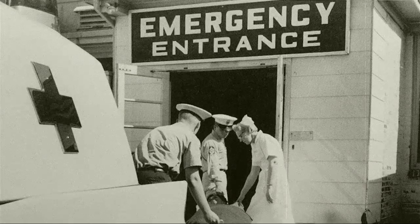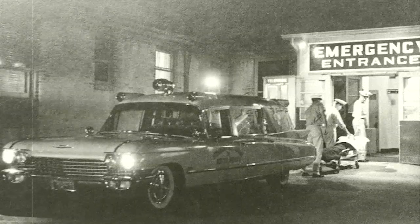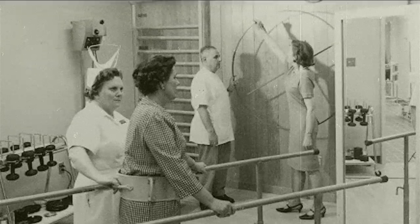By 1950, the hospital had been purchased by the community and had an aggressive plan for growth and development, setting the stage for a strong focus on high-level acute care, including stroke and neurosurgery.